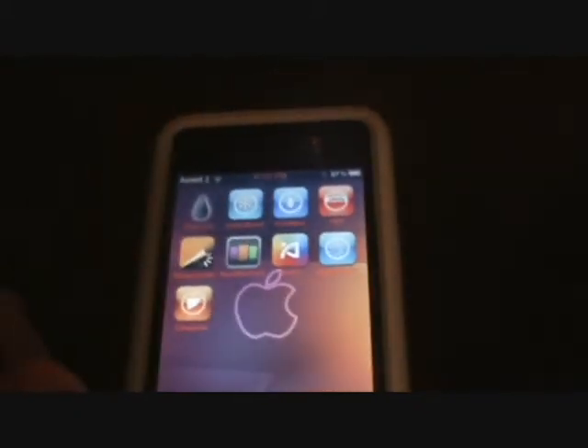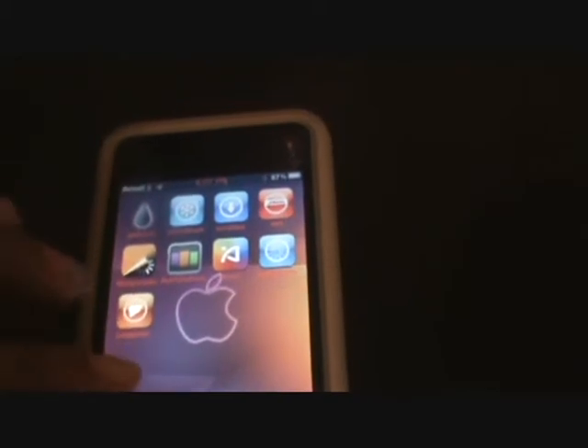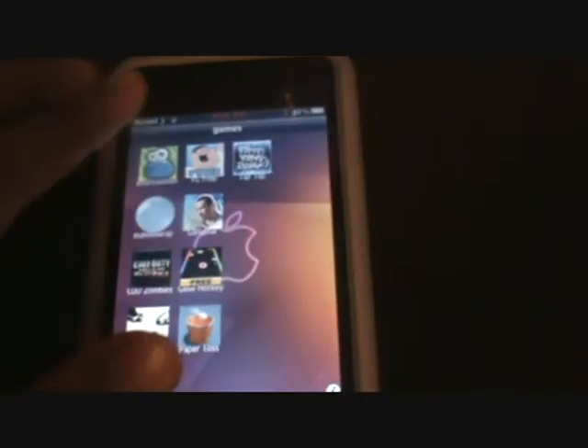Fourth is Categories. Categories is really good because it organizes your iPod and it's easy for you to find stuff. Like for me, I have a folder called Games and when I open it, all my games are there.